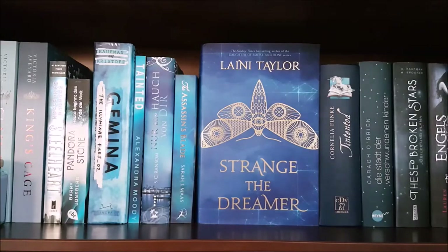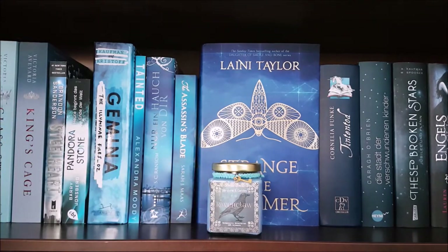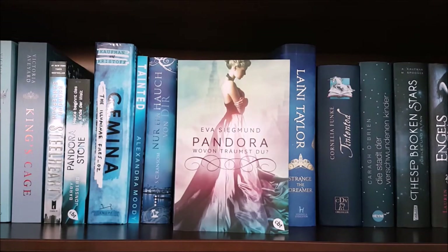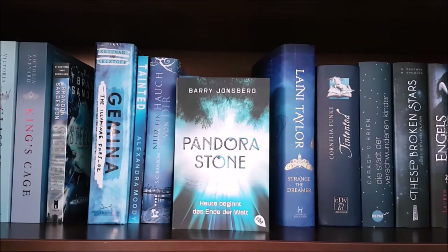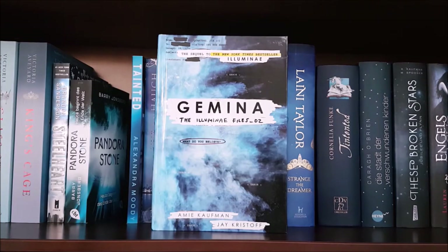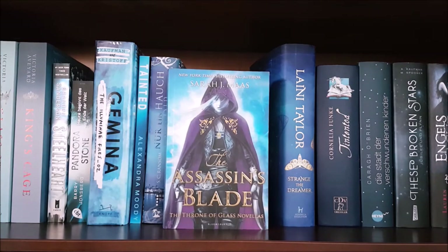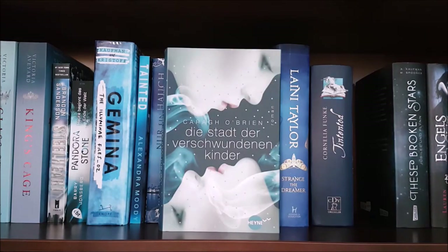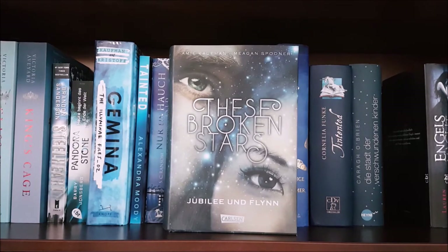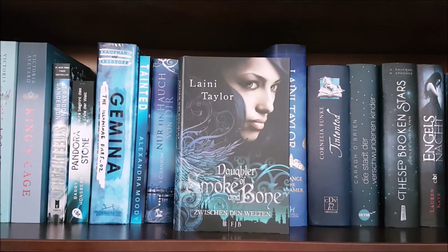Now I have my blue books. First I have this scented Ravenclaw candle which I got recently from the Etsy shop Storytime and Candles. The first book on here is Pandora — Wovon Träumst du? by Eva Siegmund, a German YA dystopia that you could translate to What Do You Dream Of? Glass Sword and King's Cage by Victoria Aveyard; Steelheart by Brandon Sanderson; the German edition of Admission by Barry Jonsberg; Gemina by Amie Kaufman and Jay Kristoff; Tainted by Alexandra Moody; Slow Blue Thing by S.C. Ransom; The Assassin's Blade by Sarah J. Maas; Strange the Dreamer by Laini Taylor; Tintentod by Cornelia Funke, the third book in the Inkheart Trilogy; Birthmarked by Caragh O'Brien; the German edition of This Shattered World by Amie Kaufman and Meagan Spooner; Fallen by Lauren Kate; Rebel by Marie Lu; Sanctuary by Karen Lex; and Daughter of Smoke and Bone by Laini Taylor.